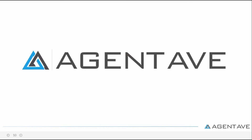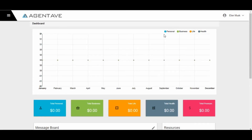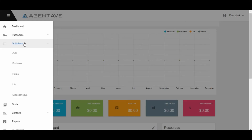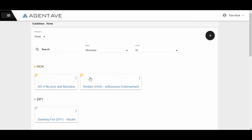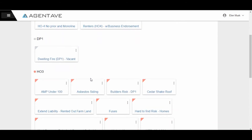Not anymore. With Agent Ave, you can manage all your carrier underwriting guidelines in one place accessible to all staff — just set it and forget it. Once you spend time looking up all the carriers who will accept a specific risk, you can now quickly find the information you need to run quotes faster and sell policies.